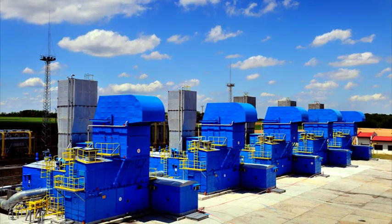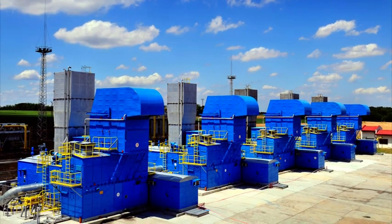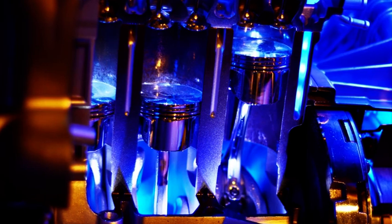Thanks to the good electrical efficiencies, coupled with the minimum requirements of management and maintenance, and in combined cycles with reciprocating engines fueled by natural gas, biogas, fossil fuel oils, or vegetable fuel oils.